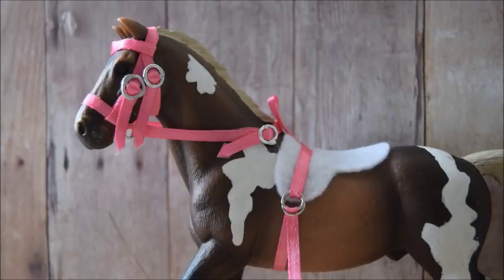My favorite Schleich model is the mustang stallion, as mentioned earlier. When did I start collecting Schleich — 2013. Do my friends know I collect Schleich? Most of my friends are here on YouTube, so you guys definitely know. My real-life friends know too. And yes, I have seen the new 2018 Schleich horses in pictures and I think they're awesome.